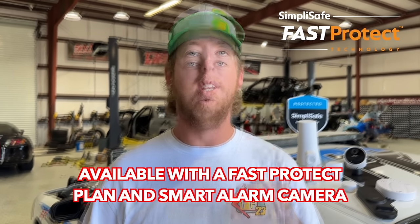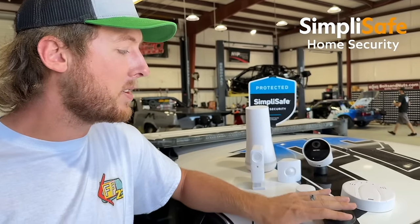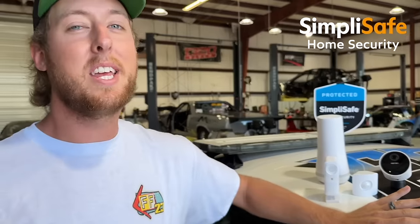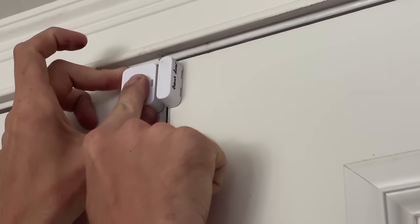SimpliSafe also has 24/7 live guard protection, where professional monitoring agents can see and speak live to intruders in your home, helping to actually stop crime in real time. SimpliSafe's combination of advanced sensors, cameras, and monitoring technologies give you the peace of mind that who and what you care about is protected. The great part is you pick out products on their website to customize a system for your home, install it yourself in under 30 minutes.